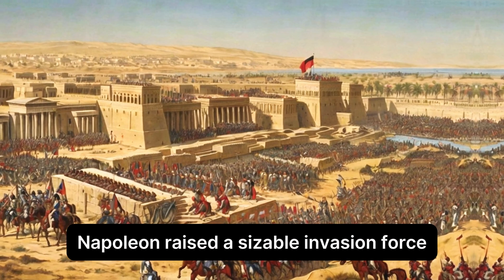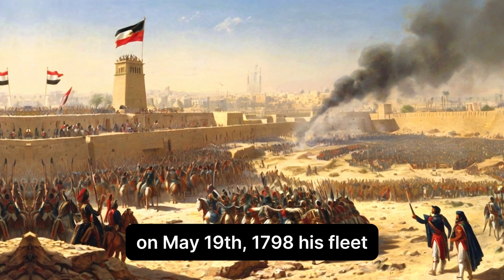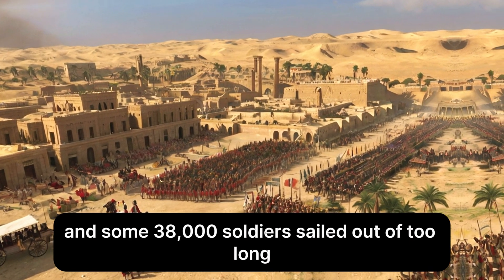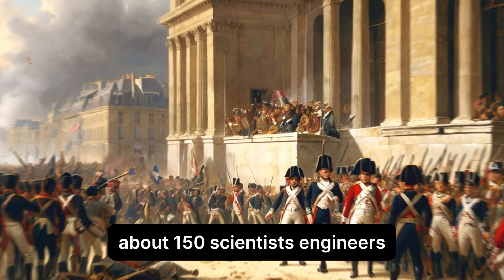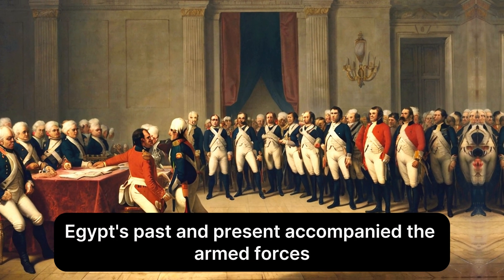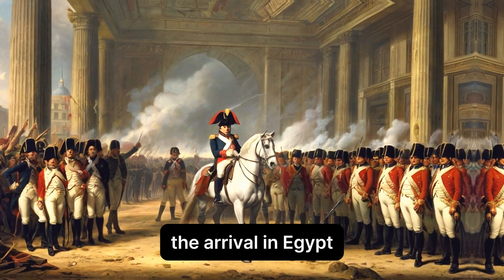Napoleon raised a sizeable invasion force at the beginning of 1798. On May 19, 1798, his fleet, which consisted of more than 300 ships and some 38,000 soldiers, sailed out of Toulon. About 150 scientists, engineers and academics who belonged to the Institut d'Egypte, whose goal was to research and record Egypt's past and present, accompanied the armed forces.